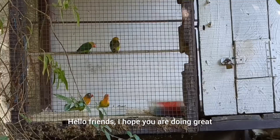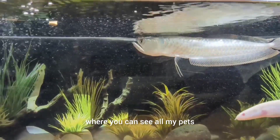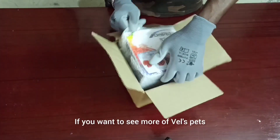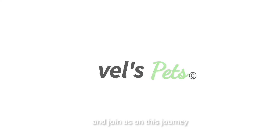Hello friends, I hope you are doing great. I am Vail and you are watching Vail's Pet. This is a pet channel where you can see all my pets, pet care, and pet-related product reviews. If you want to see more of Vail's pets, hit the subscribe button and join us on this journey.